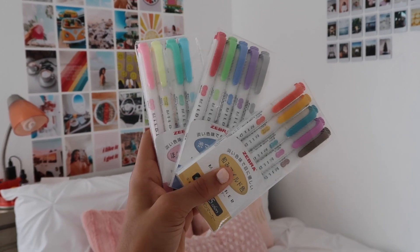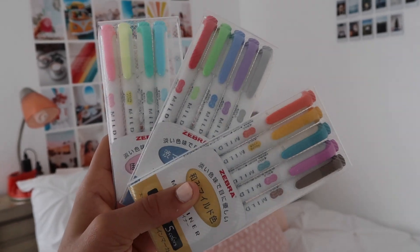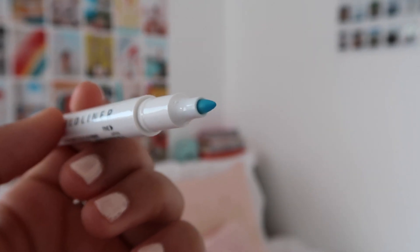This stationery item you guys have seen before but I had to include it — the Zebra Mildliner highlighters. I love these so much. They come in the most aesthetically pleasing packaging and so many different colors. I got this pack of three for $17, which is really good for 15 highlighters. What's so awesome is that they're double-sided: one side is a thinner marker so you can underline and circle things, and the other side is a highlighter. They're not only cute but very useful.